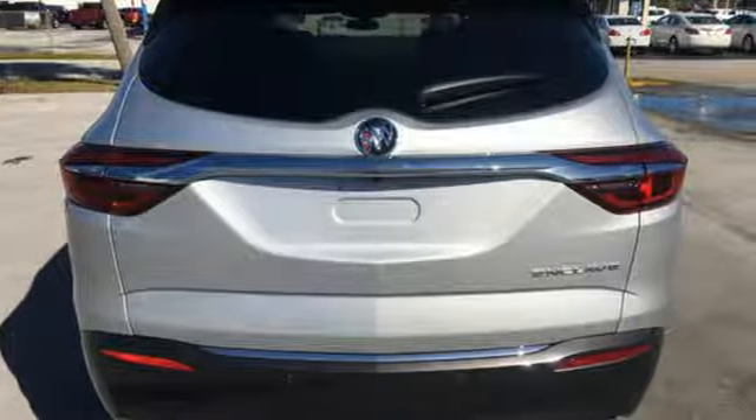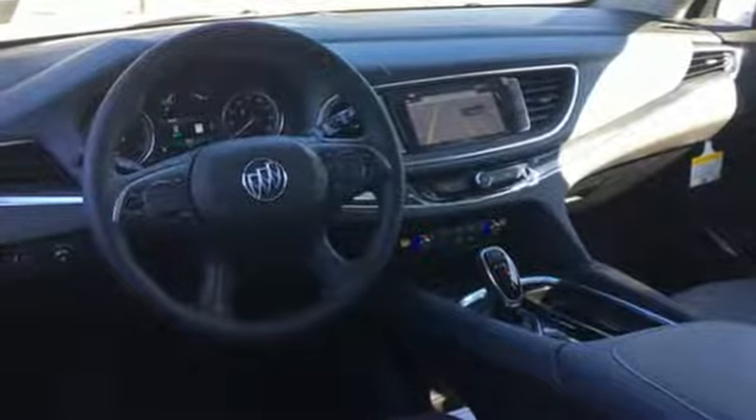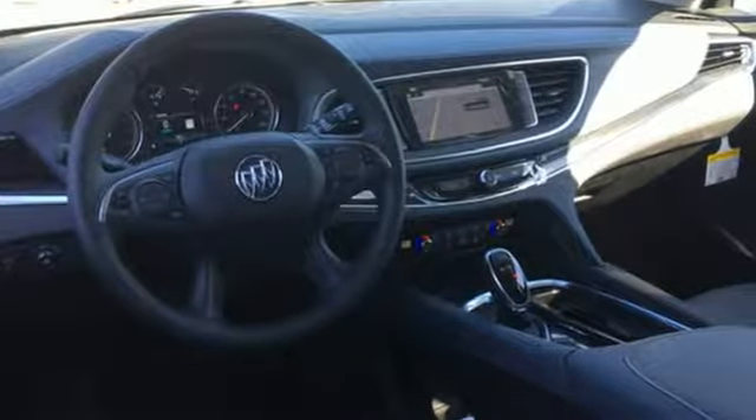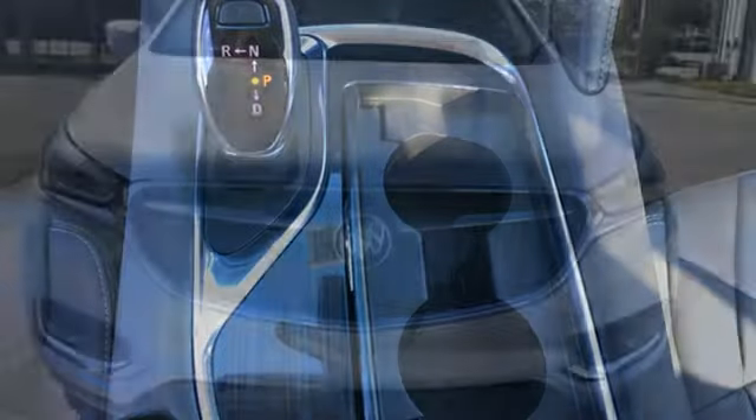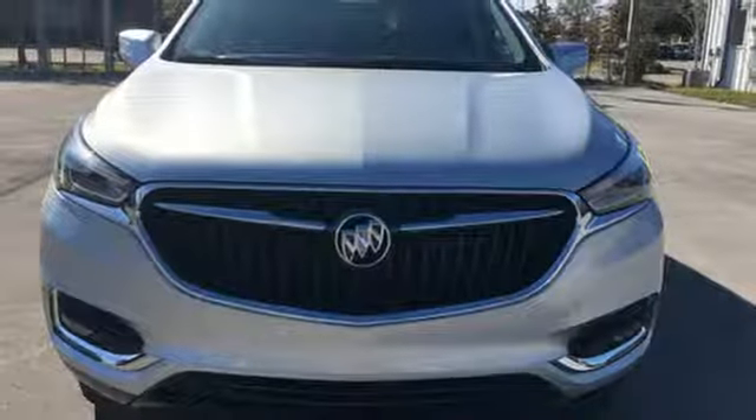For Buick, the efficient, stylish, upscale crossover had single-handedly resuscitated a brand that previously looked as healthy as Oldsmobile. Imaginative luxury for the real world — that's today's Buick.